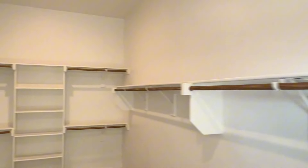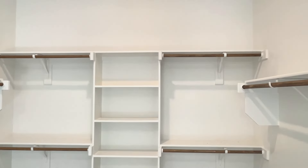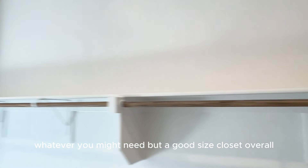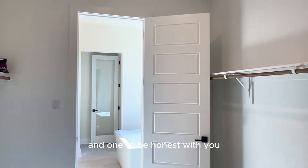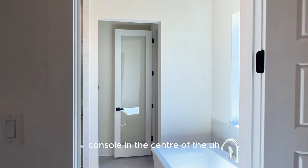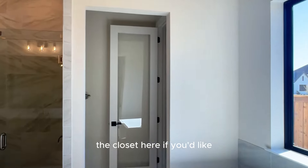Adjacent to the bath, you have the closet — all built out with shelving and built-in racks for sweaters, shoes, bags, whatever you might need. It's a good size closet overall, and one that's wide enough that you could even put a center console in the middle of it if you'd like.